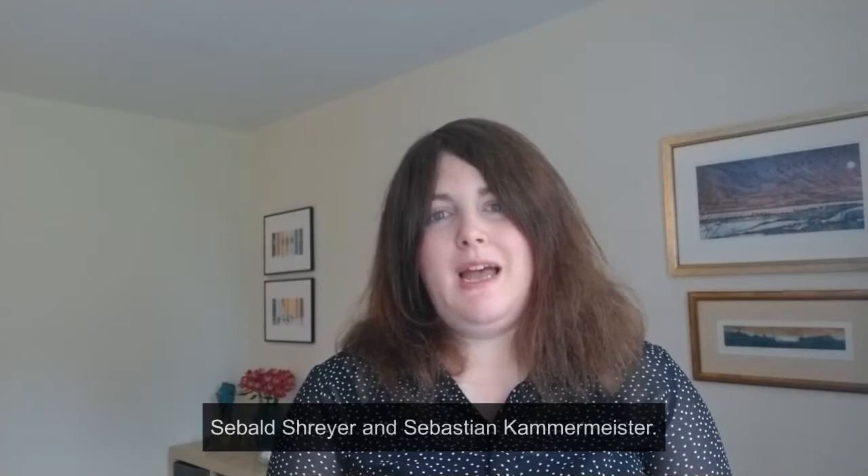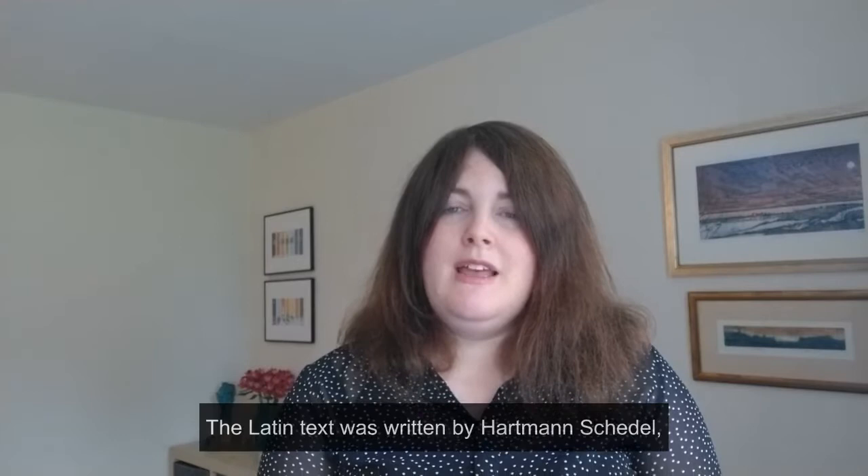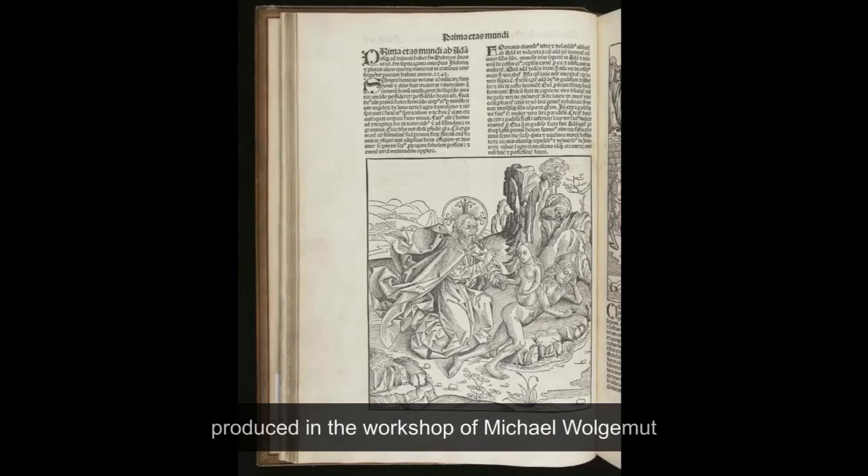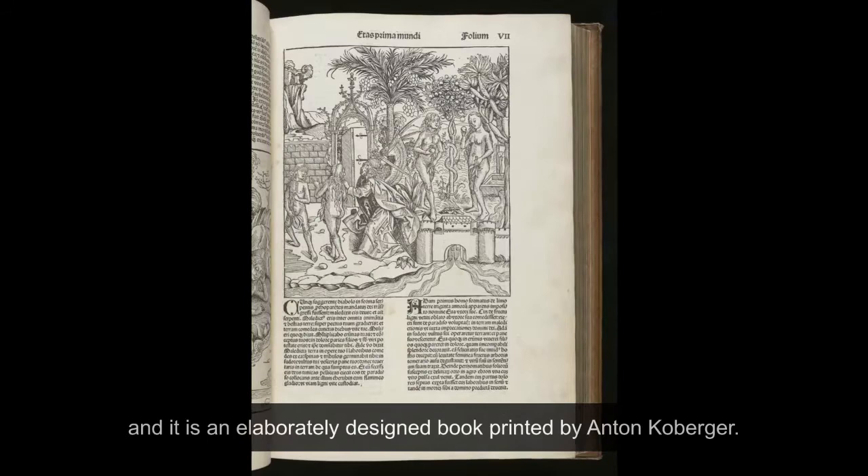It was a bestseller of its day, commissioned by two merchants, Siebel Schreier and Sebastian Kammermeister. The text tells the story of human history as it was told in the Bible. The Latin text was written by Hartmann Schiedel, a German physicist, humanist and historian. It's not just a book of text — it's lavishly illustrated with hundreds of woodcuts produced in the workshop of Michael Volgemuth, and this elaborately designed book was printed by Anton Kohlberger.